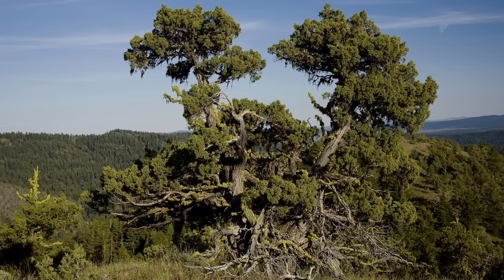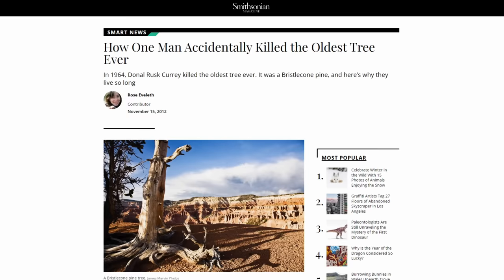Thankfully, pretty much every grove of these trees is now in protected land, which means we don't have to worry about them getting cut down — at least aside from when that one guy got his tool stuck in the oldest tree in the world and cut it down. Story in the description.